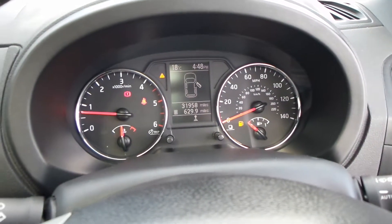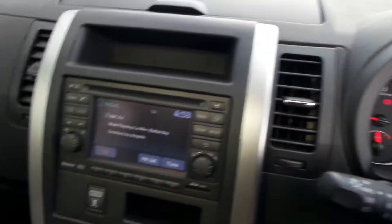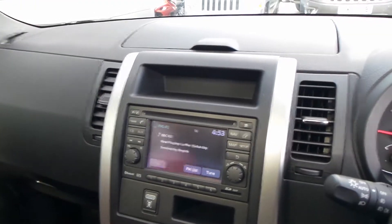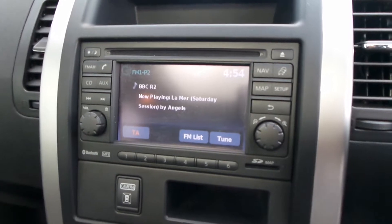The mileage is 31,958. This car is in awesome condition for its age and mileage. We've got a sat-nav screen there, and it also tells you what radio station you're listening to and controls the CD player.